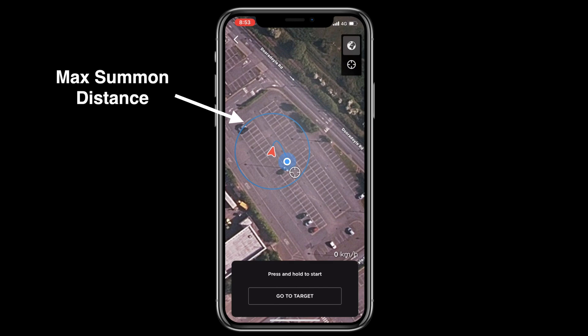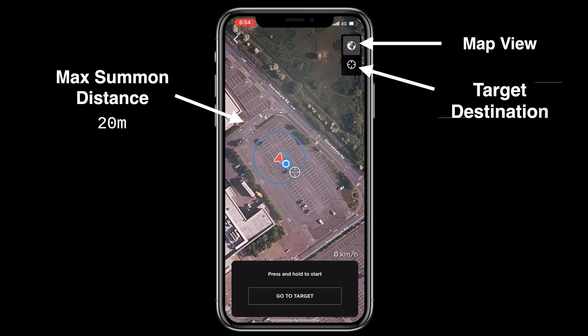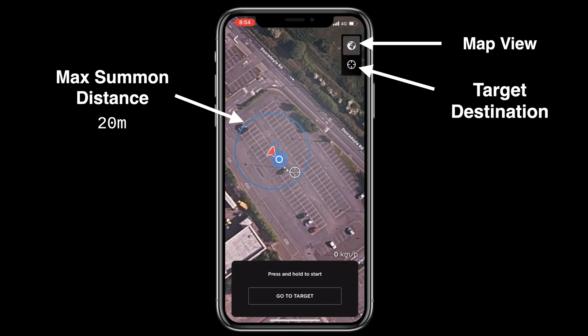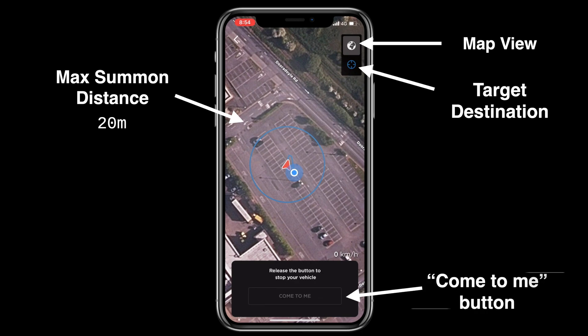In Europe, this distance is limited to 20 metres. The globe icon at the top right lets you switch between map and satellite views, while the target icon below lets you toggle between whether the car will summon to your current location or a specific location you specify on the map itself. Since I want the car to pick me up, I'm going to toggle the current location option and hold the come to me button to call the car to my current position.